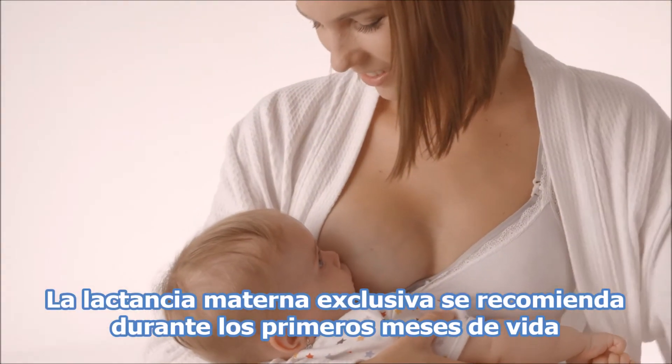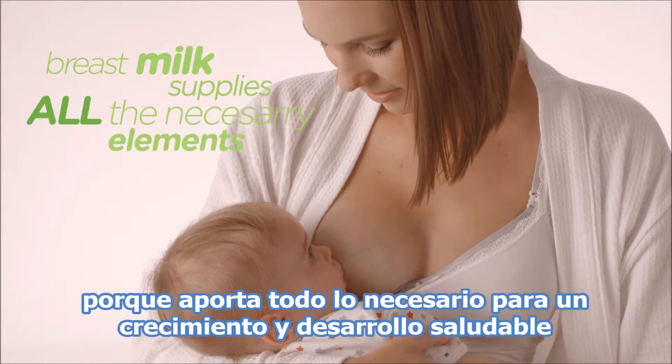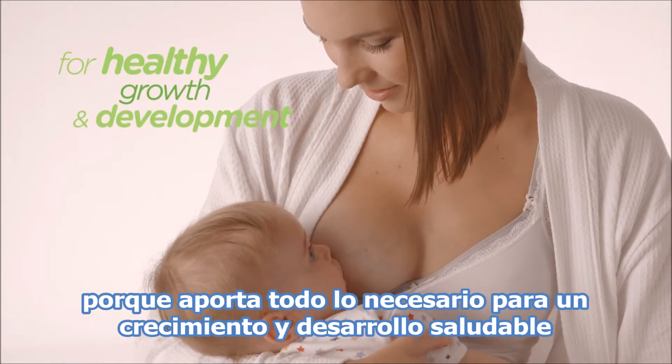Exclusive breastfeeding is recommended during the first months of life because breast milk supplies all the necessary elements for healthy growth and development.